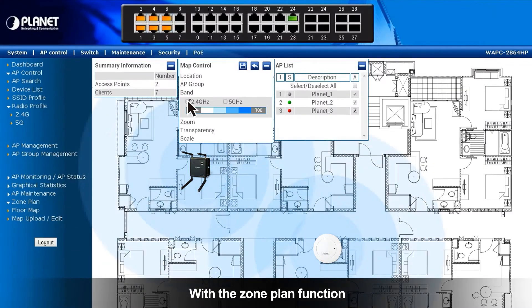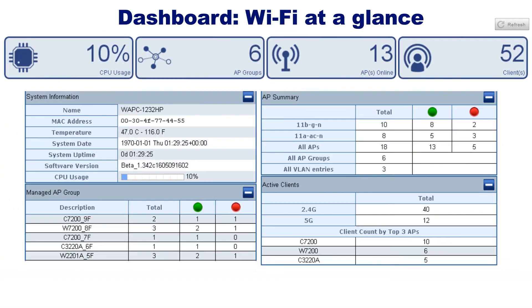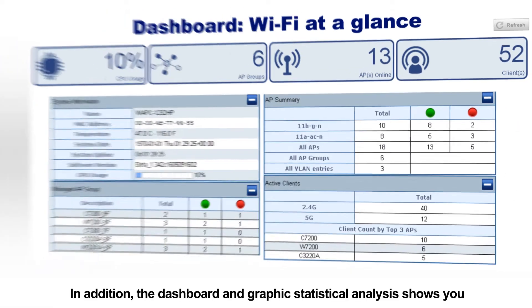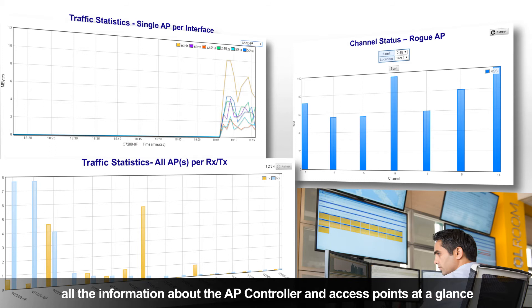With the zone plan function, you can easily check for access points heat coverage. In addition, the dashboard and graphics statistical analysis shows you all the information about the AP Controller and access points at a glance.